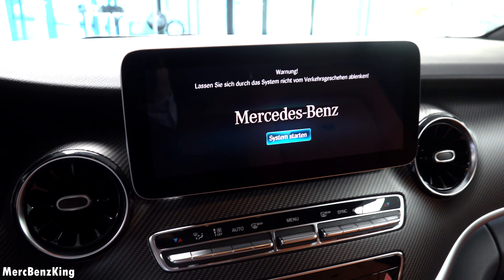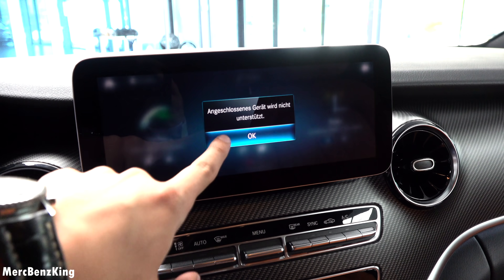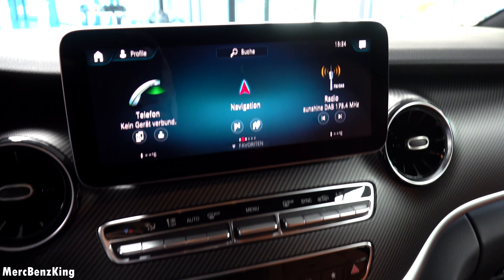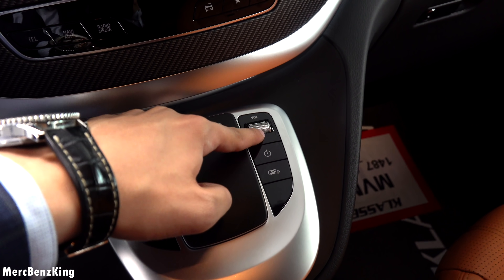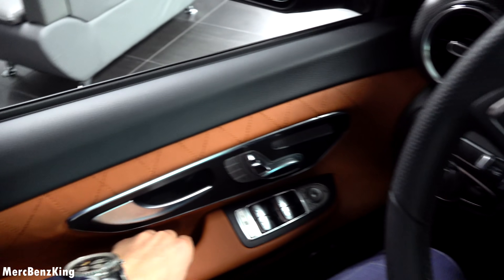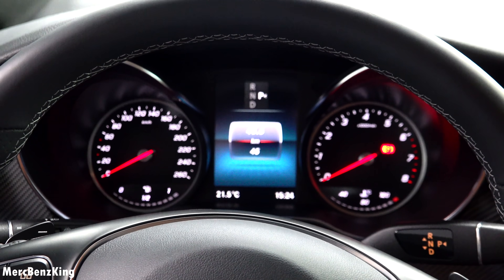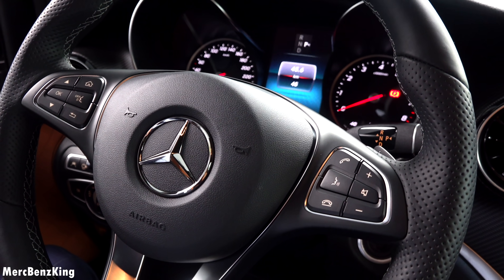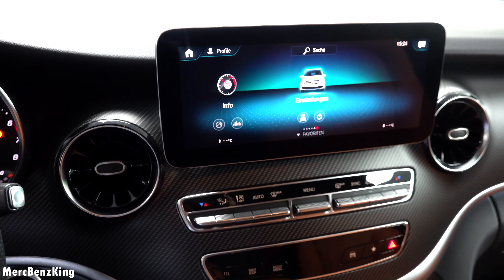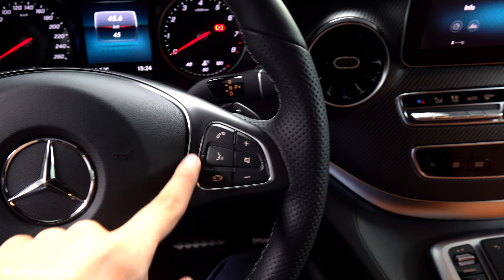There you can see the new MBUX screen which is 10.25 inches. Over here it has a new touchpad system and a volume button. The display shows the V-Class invitation screen. This is still the older generation steering wheel, and that's because Mercedes didn't update it with the MBUX. So normally you would expect some buttons here to operate the system, but here it doesn't have them.